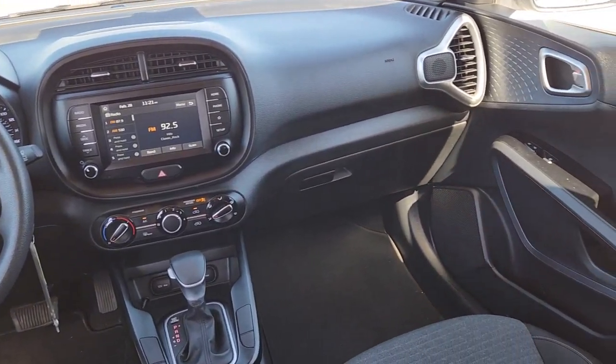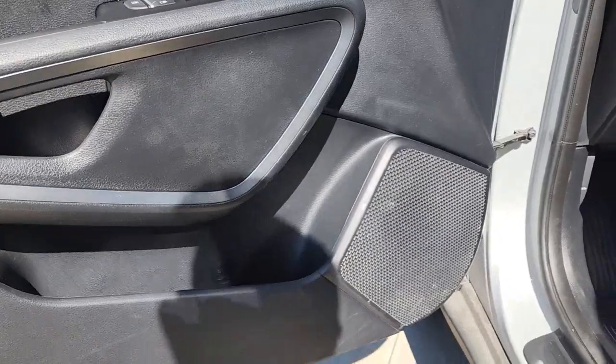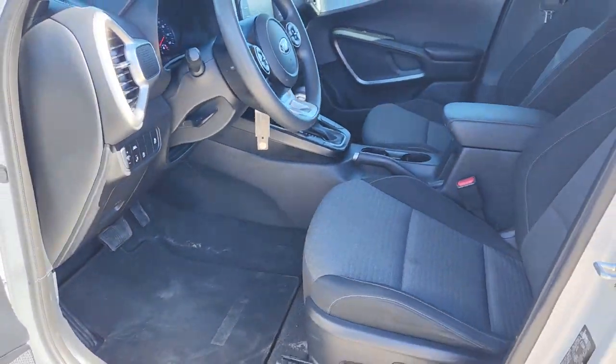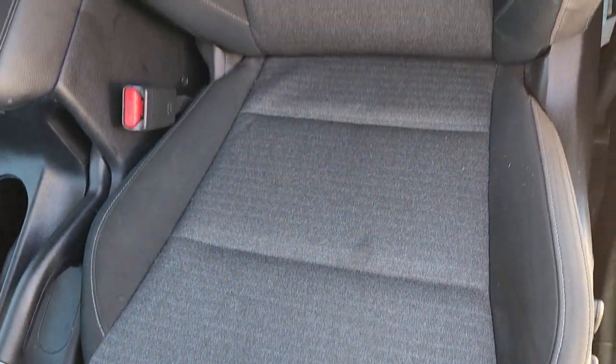These are just some of the great options this vehicle comes with: Apple CarPlay and/or Android Auto, keyless entry, four-cylinder engine, lane-keeping assist, backup camera, iPod/MP3 input, electronic stability control, power driver seat, aluminum wheels, and blind spot monitor.